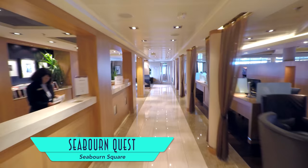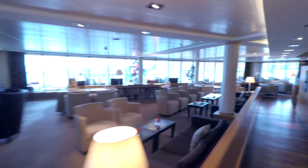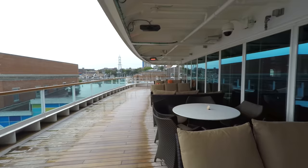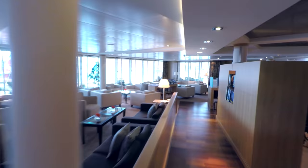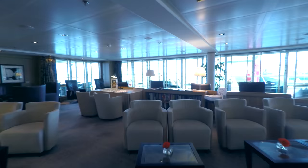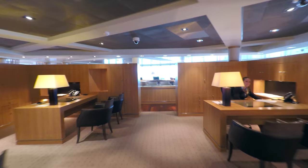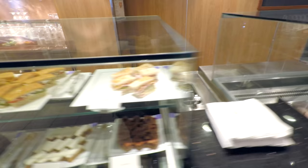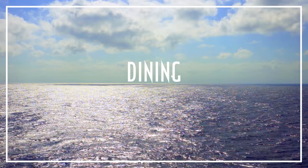Showcasing the best use of the ship's space yet is Seabourn Square, which is equal parts reception area and comfortable lounge, featuring an outdoor wraparound deck area as well as several internet stations back inside. Guest relations is cleverly situated in the center of it all, and the entire area is serviced by an excellent coffee bar that also dishes up tempting pastries and ice creams — a perfect lead-in for the ship's overall dining.